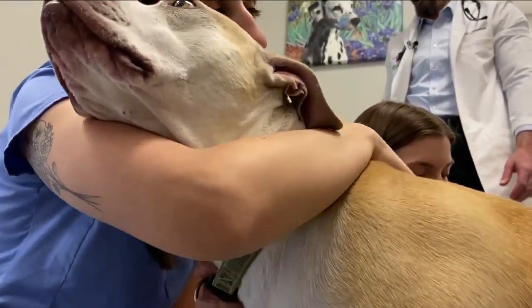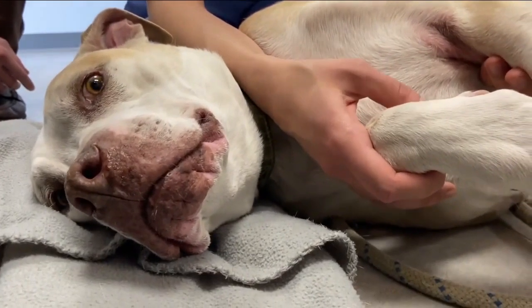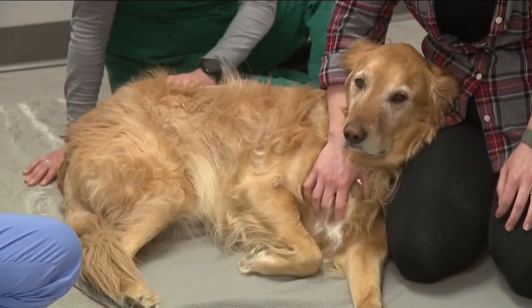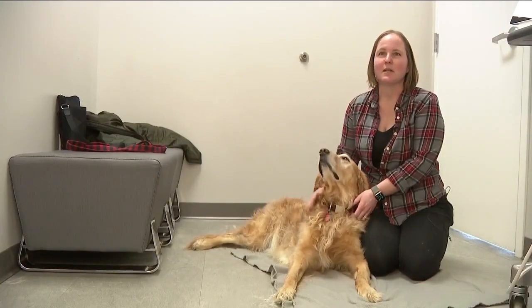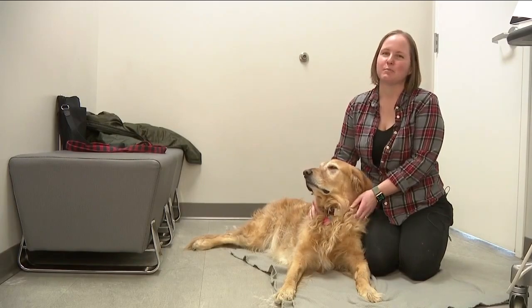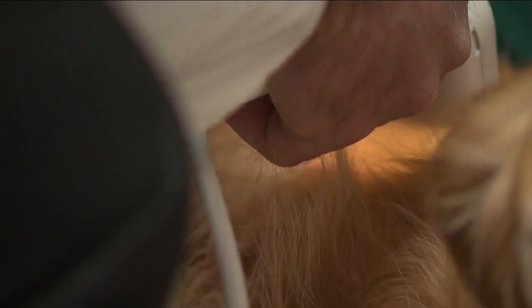Going to the vet can be stressful for a dog and nerve-wracking for owners. But dogs like Hank and Breck are getting some relief with technology that makes screening less invasive. Breck's owner Shannon Afano brought him to a vet in Greenwood Village, where Dr. Peter Converse works.